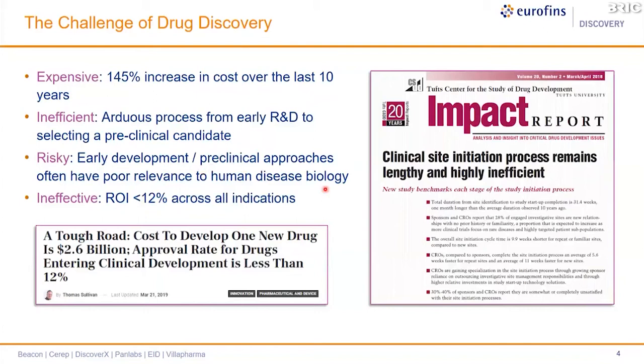We'll also discuss driving success in oncology therapeutic development and how we as a CRO can help your drug discovery programs, and lastly we'll look at how to develop safer, more effective drugs. The success rate of oncology drug discovery — in fact across all therapeutic areas — shows a return on investment of less than 12 percent, which is not a good return.